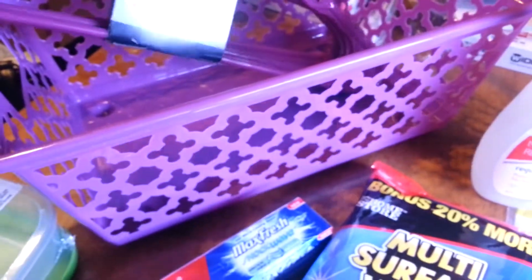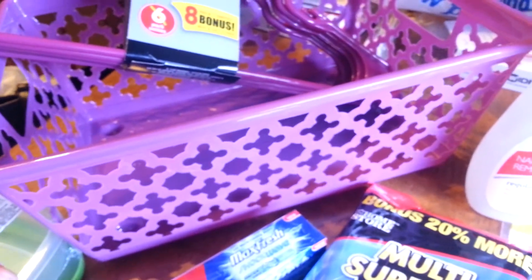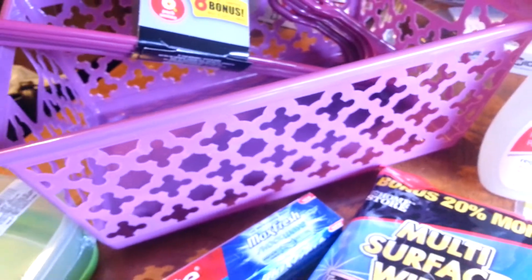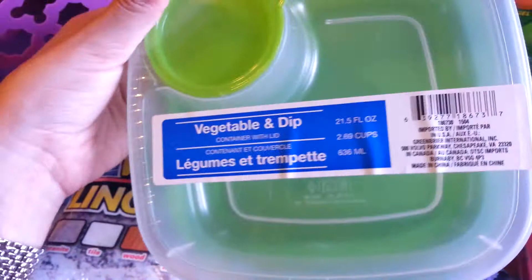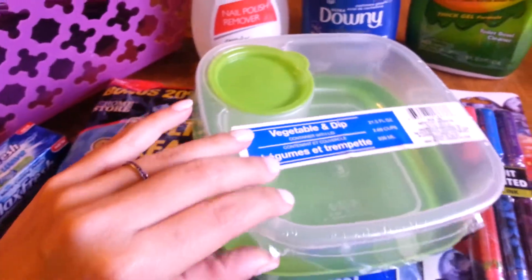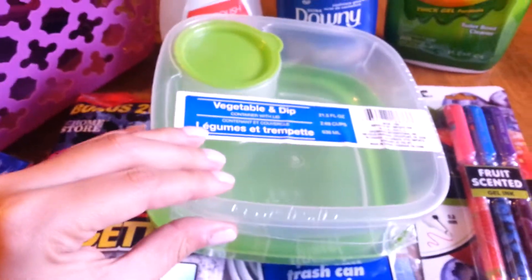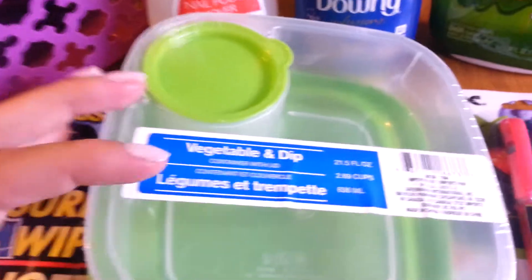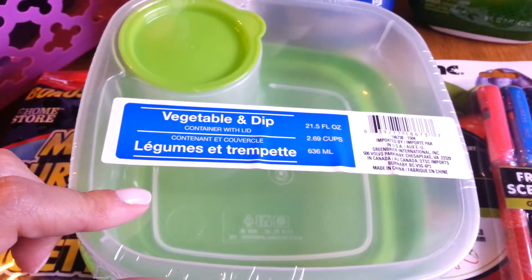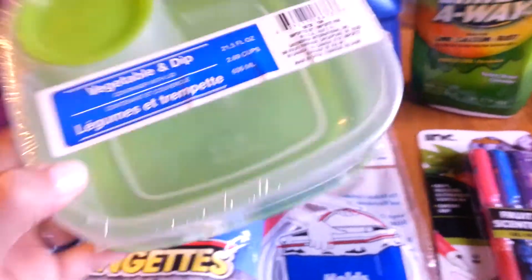I also got this purple basket — it's going to be for a gift basket I'm putting together for my best friend whose birthday is tomorrow. And the last item: I got this vegetable and dip container with a lid. Basically you put your dip here and your vegetables or fruits, whatever you want. It has a lid and they had a bunch of colors — I just chose the green one. I'm actually going to use it to put salad in and hold my dressing, which I thought would be really perfect for when I'm going to work.